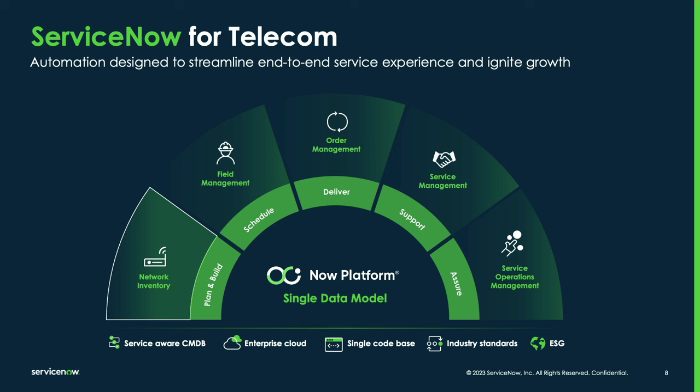Taking a look at the telco products from ServiceNow in this diagram, starting from the left, network inventory is where we do the planning and building of your network. Once that planning and building is done, the next stage is dispatching field technicians to the right sites with the right equipment and skills to get that equipment installed and running. Then order management: now that you've got the network built out, you're ready to start receiving customer orders, capturing them, and decomposing them into the products, services, and resources supporting those orders.